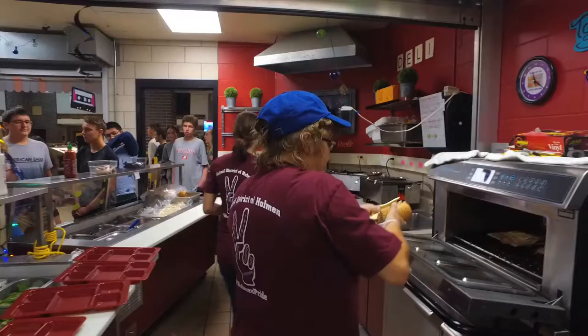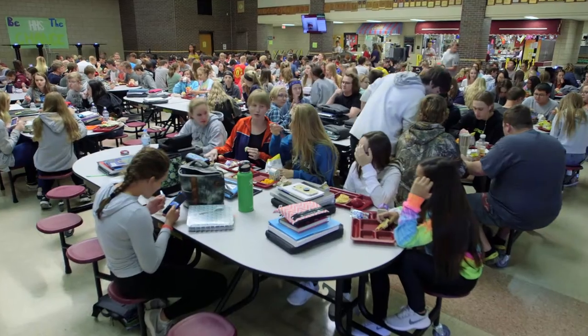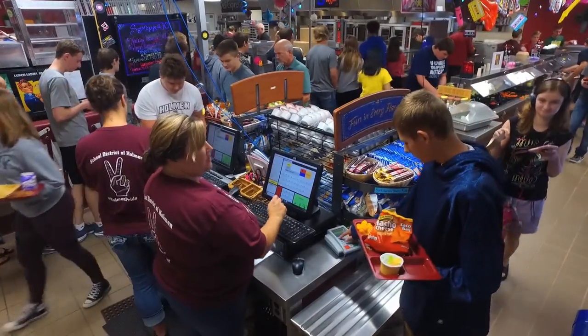At lunchtime it's usually pretty packed. All of us are sitting pretty much elbow to elbow. And when you're trying to walk through or in between the tables, it's pretty hard — you kind of have to weave your way or walk around the entire lunchroom. One thing that our students experience a lot of anxiety with, and that we see daily causing stress, is lunch.